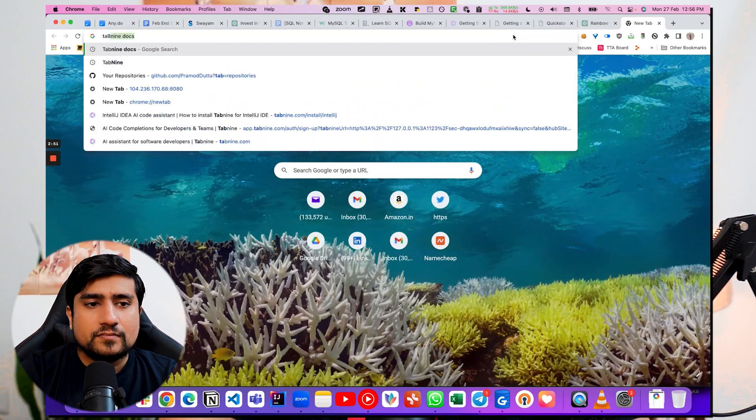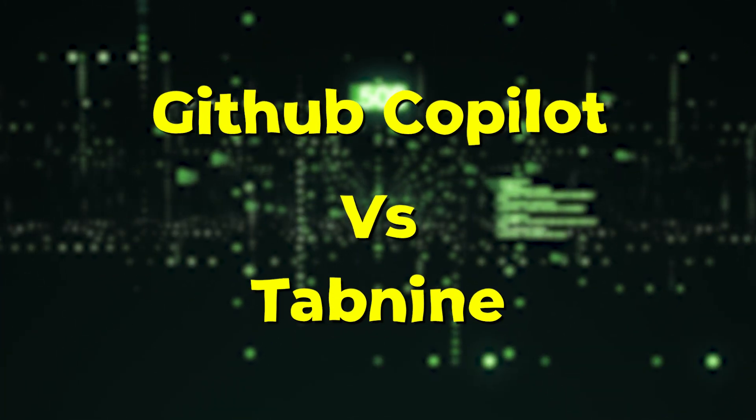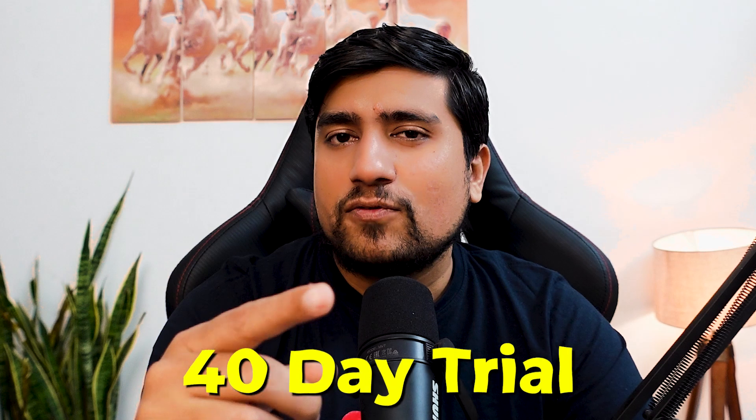The second one is Tabnine. It is also an AI tool. I personally prefer Tabnine because it is amazing. Comparing GitHub Copilot with Tabnine — Tabnine has more advantages where you can plug it into Visual Studio Code, your IDE, JetBrains, IntelliJ, Sublime — there are multiple editor supports. It has similar features to what you've seen in Copilot, and it is available in Tabnine as well. I think I use Tabnine more. You can find a free 40-day trial and install it on IntelliJ. It is an amazing product.